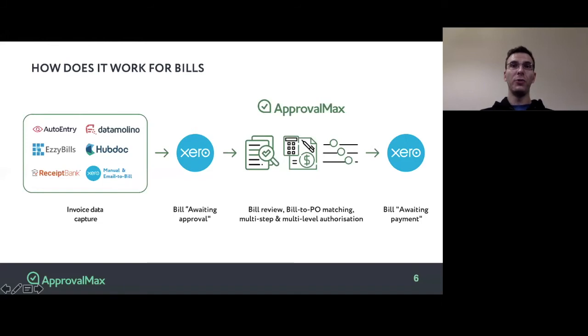Let me also mention two brand new features that ApprovalMax has recently released. Now it is possible to create bills right in ApprovalMax and submit them for approval — this is very handy when you want to provide your suppliers with the ability to create bills in your Xero file. Another brand new feature is a direct integration with Resheed Bank. If you would like bills to go straight from Resheed Bank into ApprovalMax without going to Xero first, that is something we can now do — you are very welcome to get in touch and we will be happy to enable this feature for you.